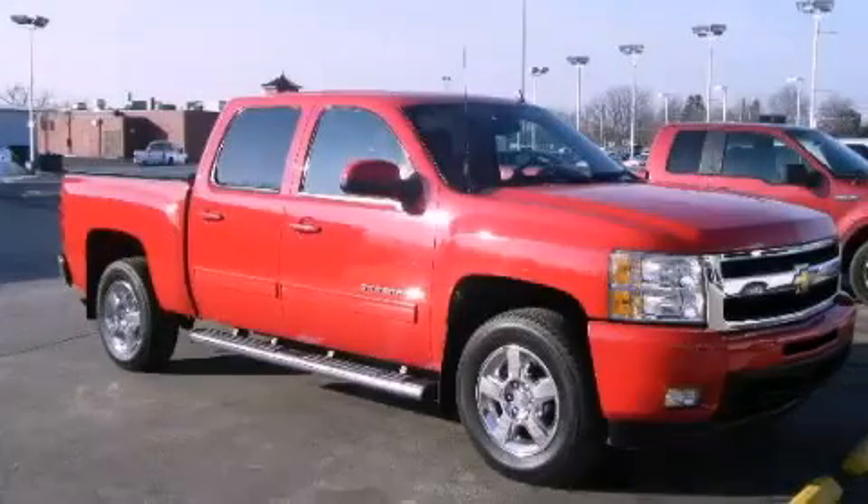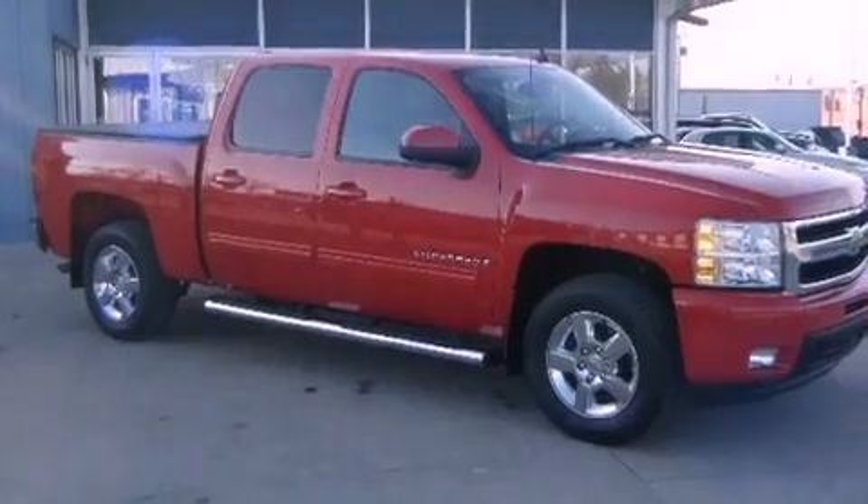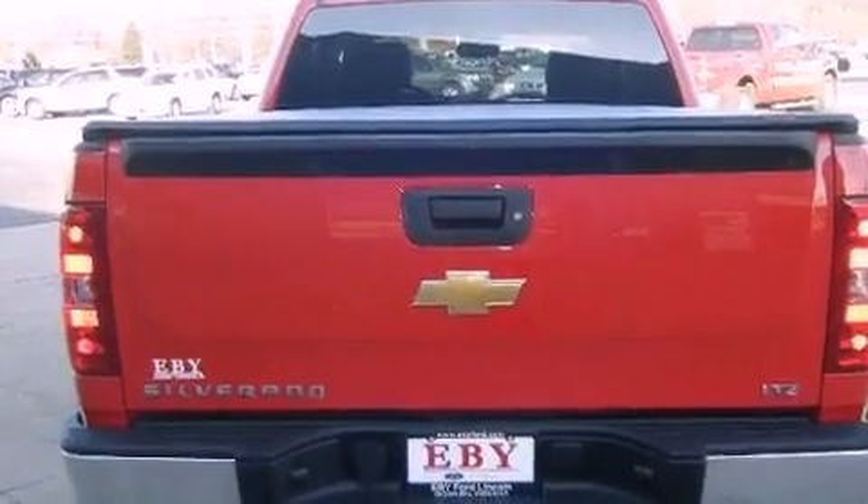This is a 2009 Chevrolet Silverado 1500 — strong, durable, and dependable. It features a 5.3 liter, 8-cylinder engine and an automatic transmission.